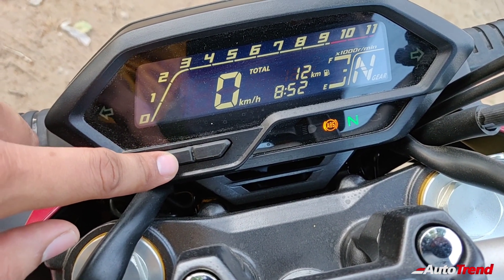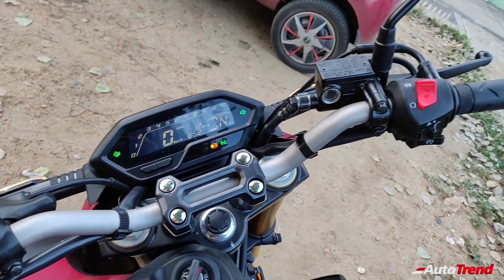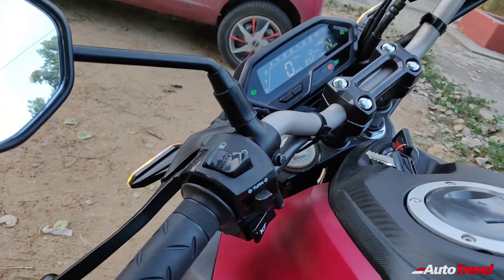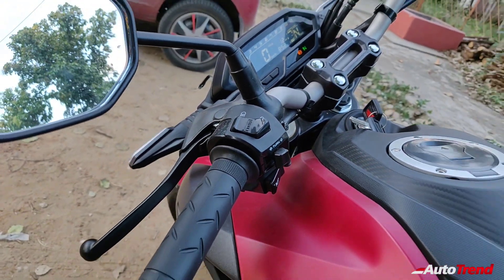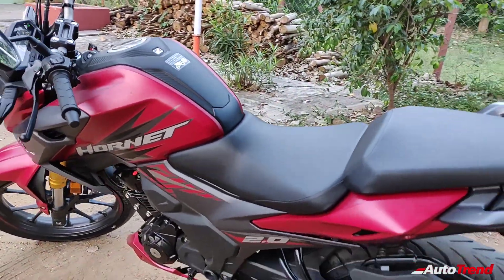As a part of the sporty commuter category, the Hornet 2.0 receives an engine kill switch on the right side and a brake lock lever on the left side of the handlebar. The new Hornet 2.0 weighs at 142 kilos, which is quite decent for a sporty commuter of this category.